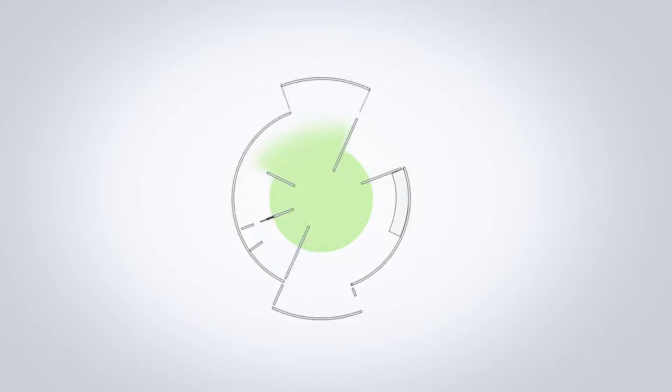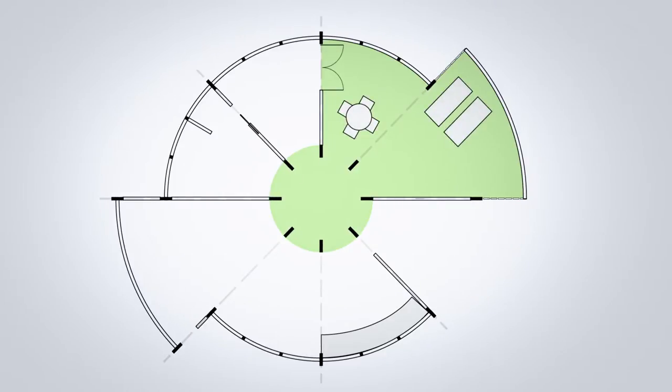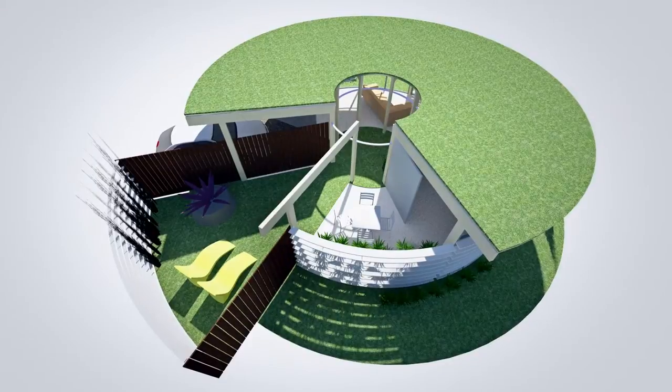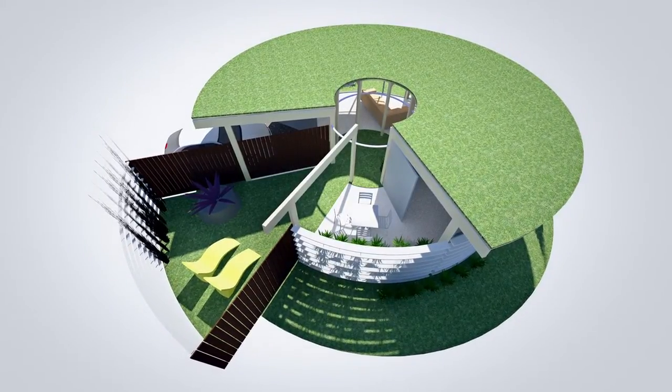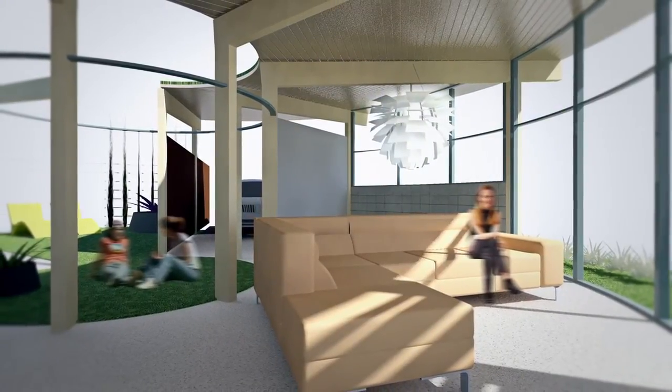Essentially it is a circular design made up of eight modules, and each of the modules can be assigned for outdoor living, indoor living, or parking. Essentially all of the rooms are adjacent to an outdoor green space with natural day lighting, so you feel as though you're really living with nature.